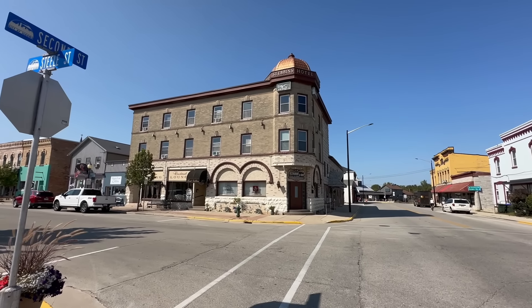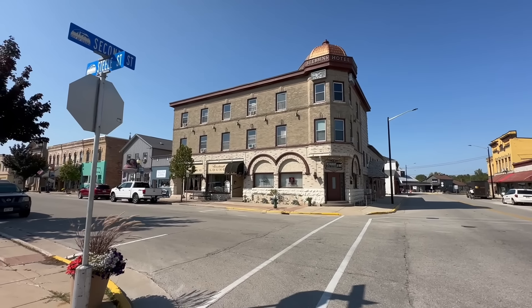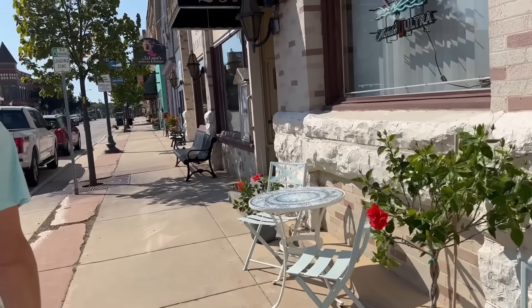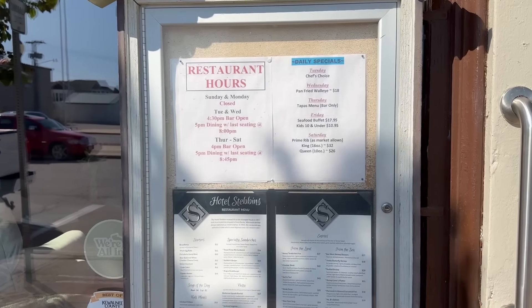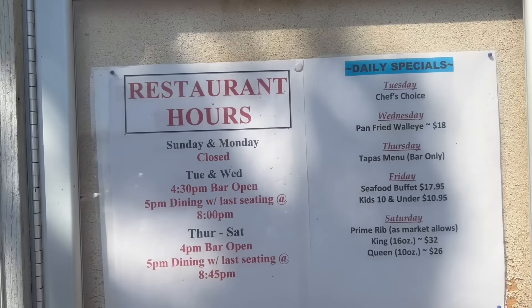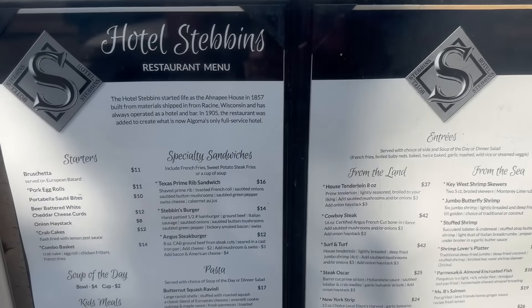On this corner we have the cool old Stebbins Hotel — now called the Hotel Stebbins Restaurant and Bar. I don't think they have rooms to rent anymore, but I could be wrong. Here's the info on the restaurant: it's closed Sunday and Monday. Tuesday and Wednesday, the bar opens at 4:30 with dining starting at 5, and the last seating is at 8. And this is what's on the menu — steak and seafood. Two popular favorites.